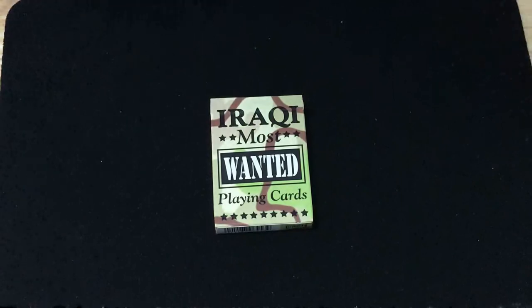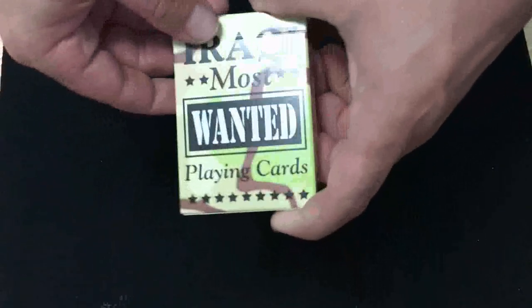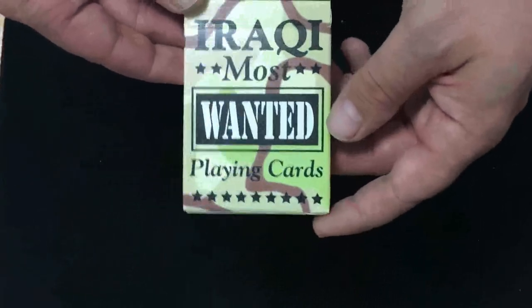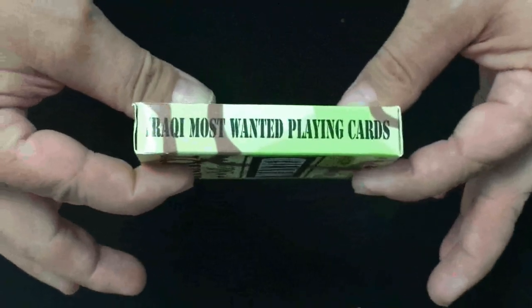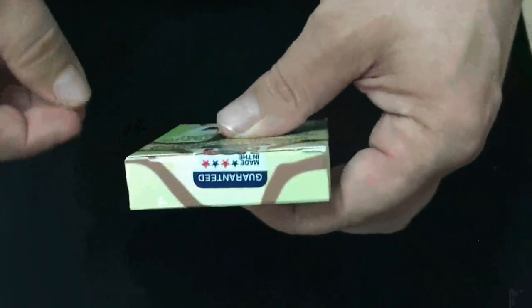There are a couple of different versions of this one out there. This one says 'Iraqi Most Wanted playing cards' on the front with some camouflage and some stars. It says 'United States Playing Card Company' on one side and 'Iraqi Most Wanted playing cards' on the other. This is actually the USPC one but it's from Hoyle. You can see the camouflage wraps right around.